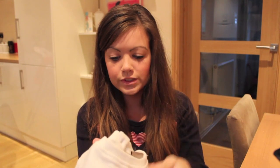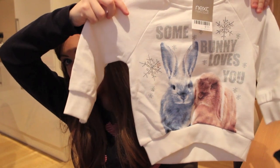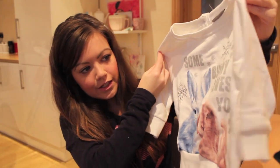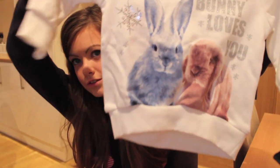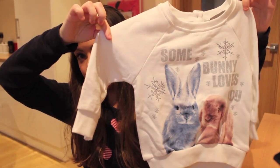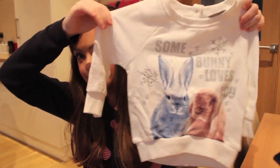Everything's a bit mixed up so I'll tell you where everything's from. The first thing is from Next and it was £11. It's this beautiful white jumper and it's got little bunnies on it and it says 'Some Bunnies Love You.' It's very wintery and Christmassy so I thought it'd be perfect for Christmas time with a pair of jeans. Everything I'm going to show you now is in 12 to 18 months, so a bigger size up.